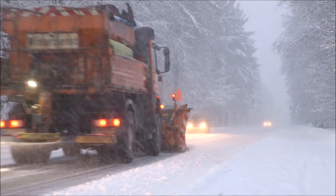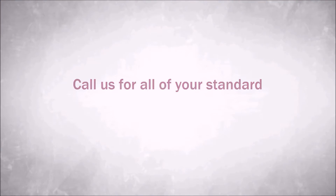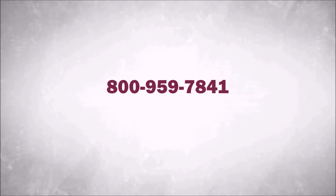Call us for all your standard and custom stainless steel needs at 800-959-7841.